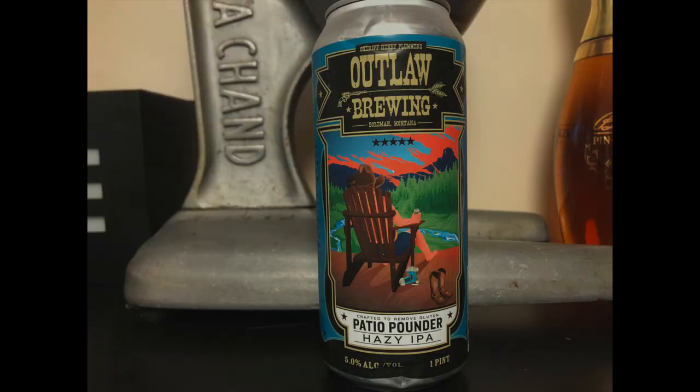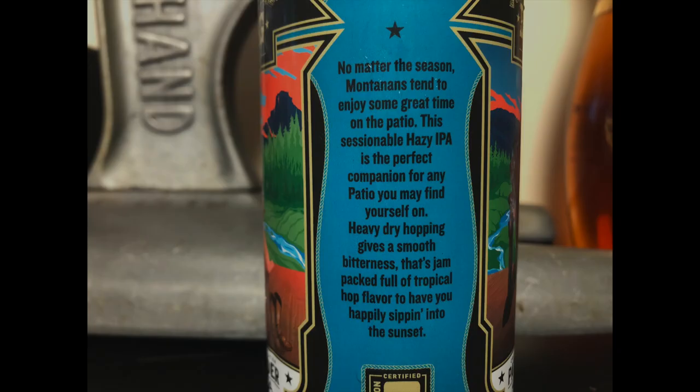Next is Patio Pounder, which is a dry hop session hazy IPA. This one is brewed to remove gluten. Patio Pounder — I like that. At 5%, this is the lightest of the bunch. The last one was 6.6%. Smells like a hazy.